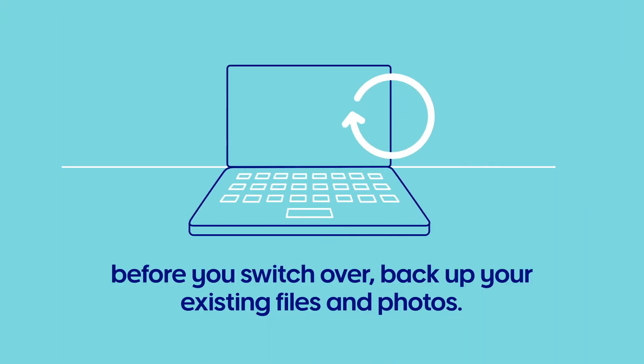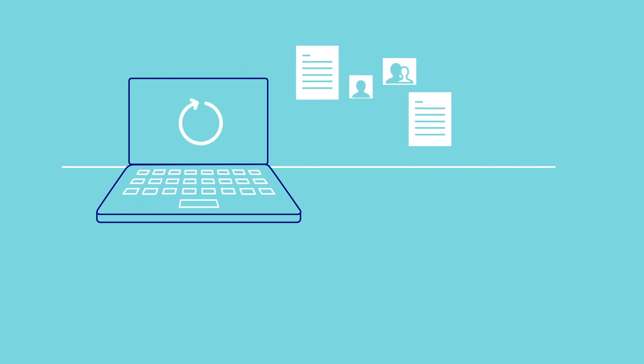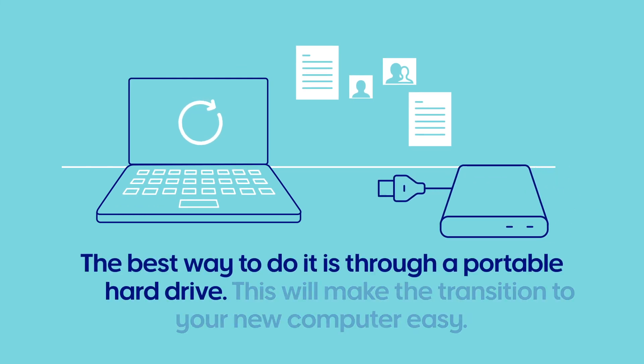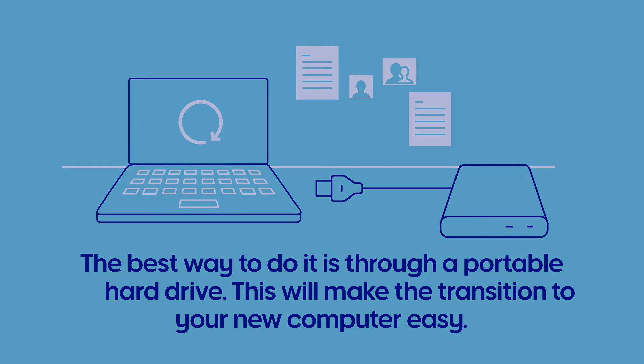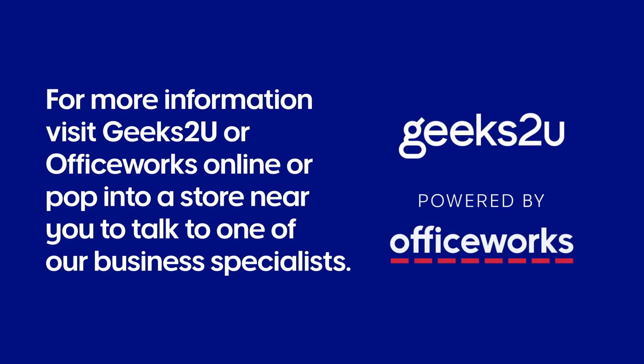And don't forget, before you switch over, back up your existing files and photos. The best way to do it is through a portable hard drive — this will make the transition to your new computer nice and easy. For more information, visit Geeks2U or Officeworks Online, or pop into a store near you to talk to one of our advisors.